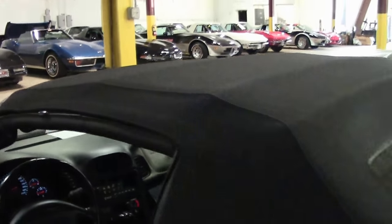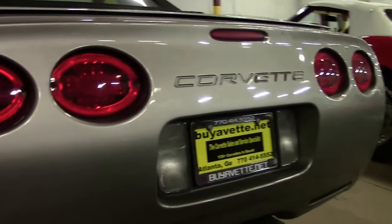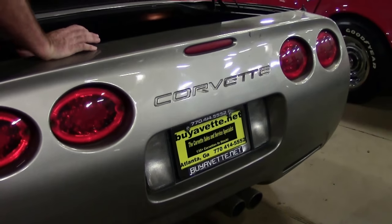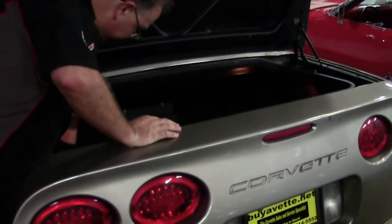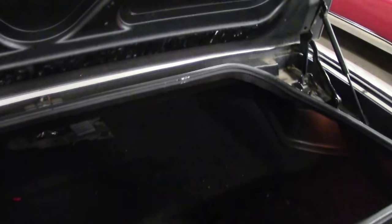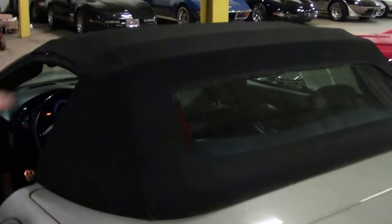Besides the bolt-ons of the cat-back exhaust, the engine is stock. Our rear trunk area and carpet are all in very good shape. Our top is in very good shape as well.